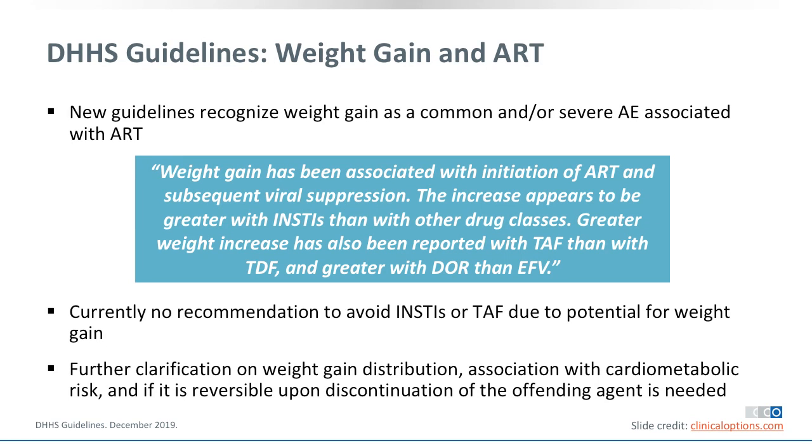The take-home message from this case is that current guidelines do not recommend any change in the primary recommended regimens based on emerging data about weight gain, even in people with complications such as non-alcoholic fatty liver disease. They don't say to avoid integrase inhibitors or tenofovir alafenamide — these are still potential options. The most important thing is to notify and counsel our patients, then treat them as if they did not have these underlying problems and monitor them very closely. Thanks very much for your attention.